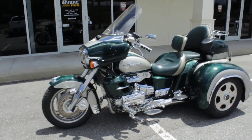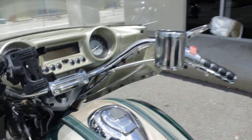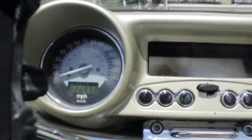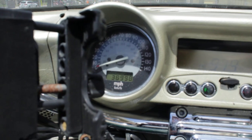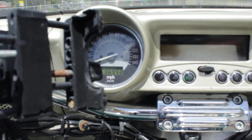There it is guys — a '99 Valkyrie interstate trike, and the trike kit is a California sidecar. Let's see what the miles are here: 38,998, so just two miles under 39,000. When someone buys it it's going to have 39,000 because we'll certainly put two miles on it.